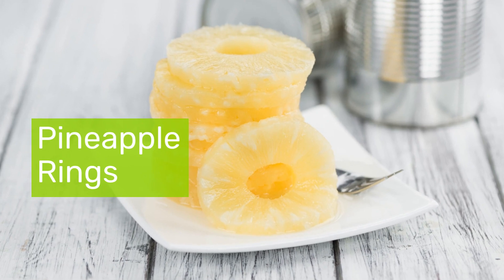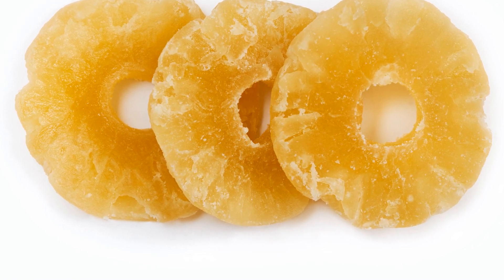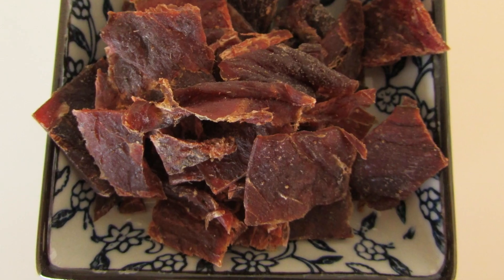Now let's add a dash of sweetness with pineapple rings. Packed with vitamin C and manganese, these rings turn into a chewy, candy-like treat post-dehydration. Arrange them on your trays, set the heat to 135 degrees Fahrenheit, and in 10 hours, you'll be transported to a tropical paradise with every bite.